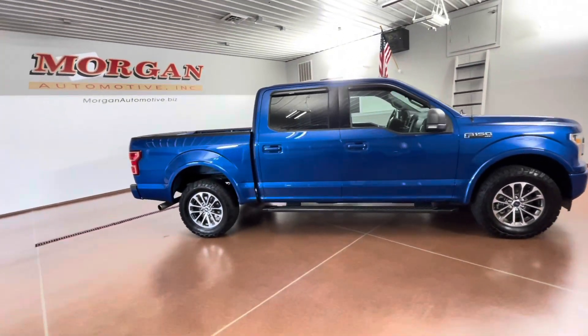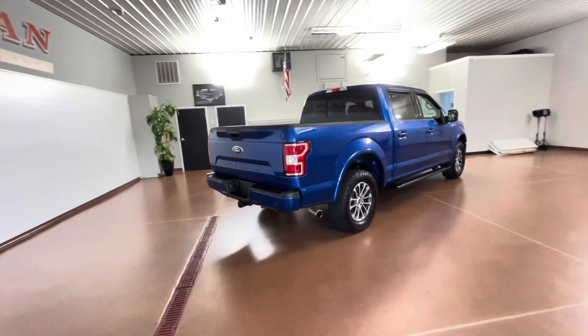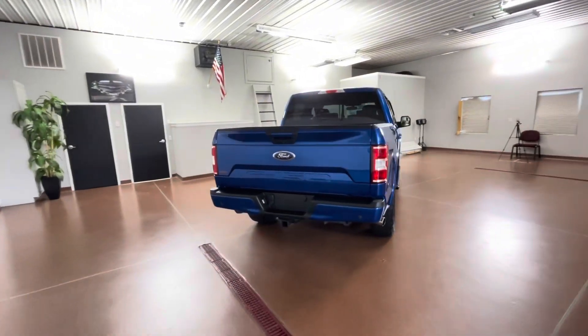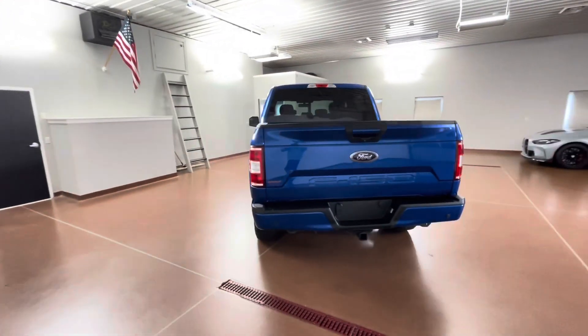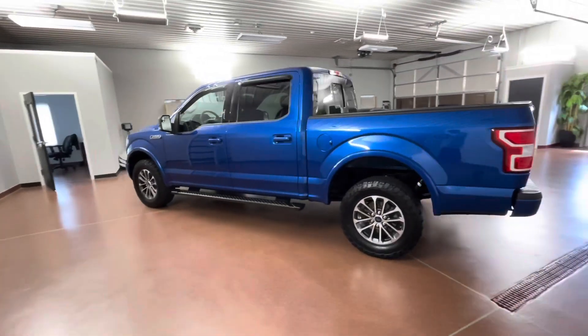This vehicle has a clean Carfax. Vehicle was just fully serviced here at the dealership. Some key packages on this vehicle include Equipment Group 302A, XLT Sport Appearance Package, XLT Power Equipment Group, Trailer Tow Package, and more.